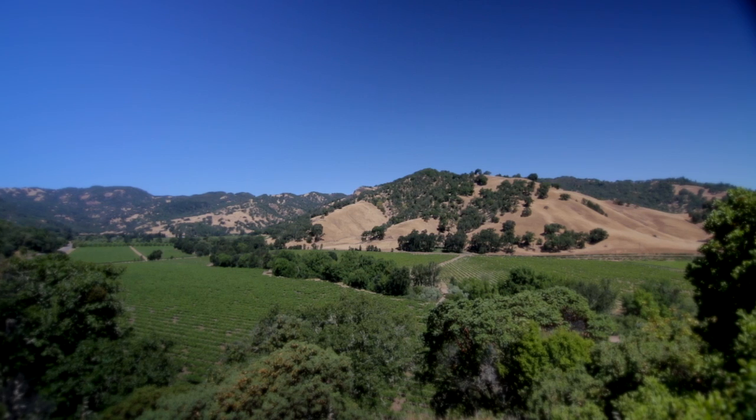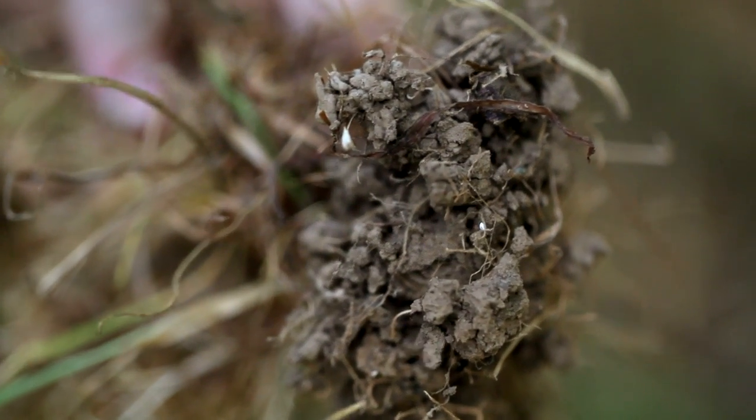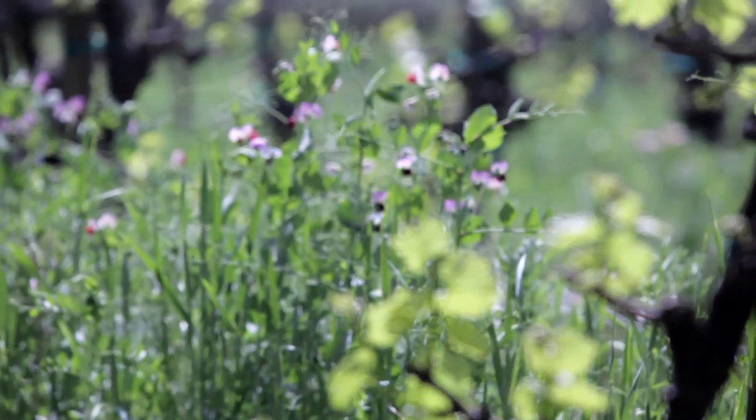Biodiversity includes below ground diversity as well as above ground diversity, and below ground diversity is dependent upon what's growing in it. If you have a monoculture crop then you're going to have one subset of microorganisms there, but if you have diverse plantings then you'll have a much more diverse set of microorganisms in your soil.